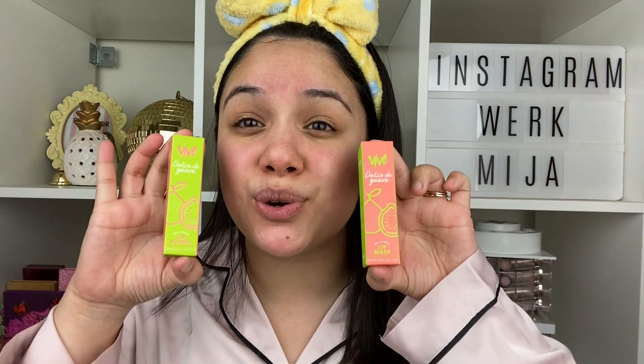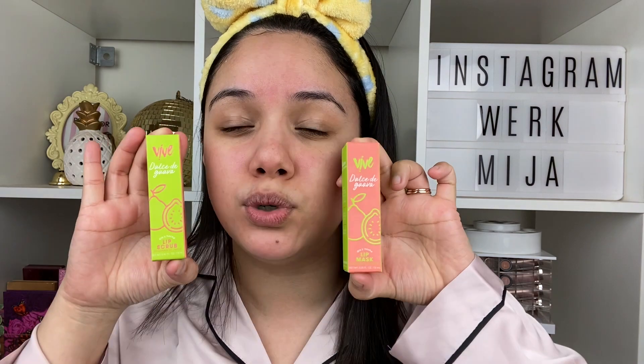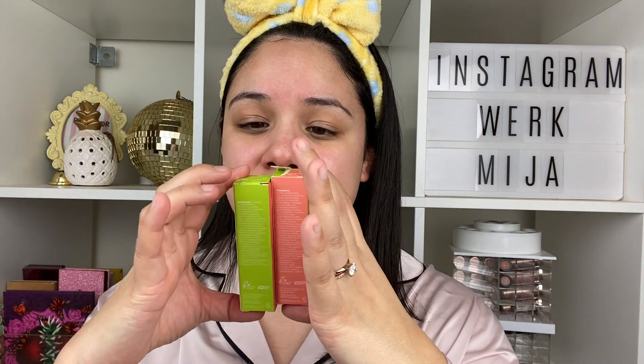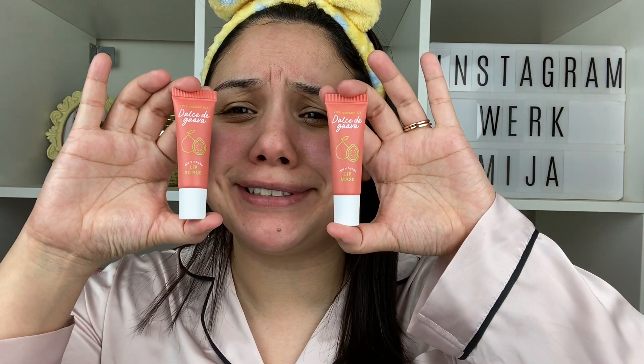I'm super excited because Vive Cosmetics came out with their lip scrub and lip mask — this is their Dulce de Guava lip scrub and lip mask from their Dulceria lip care collection. First off, let's talk about the packaging — oh my gosh, I have never been so excited for lip care packaging. It's just not usually a fun thing; it's like, okay, cool, I guess this is something I have to use. But I love that they made it so cute, and I love the names — they're so cute.